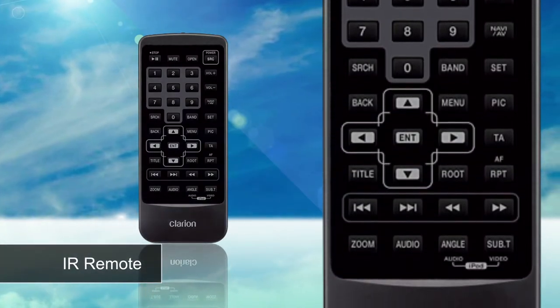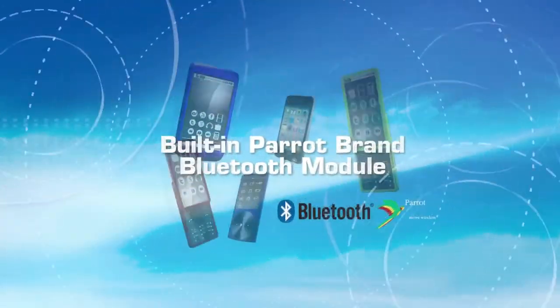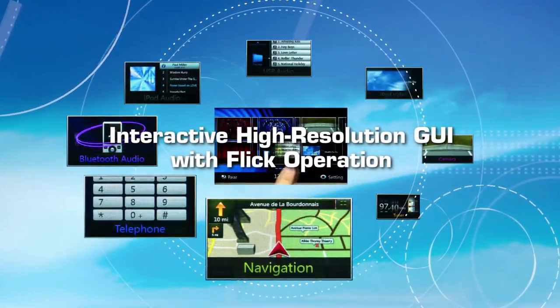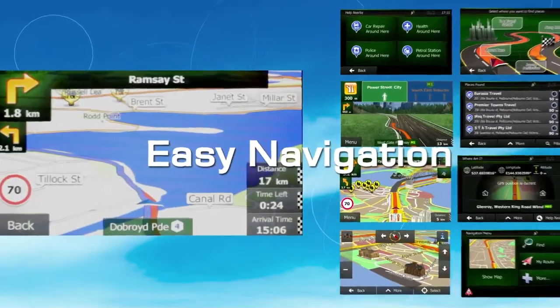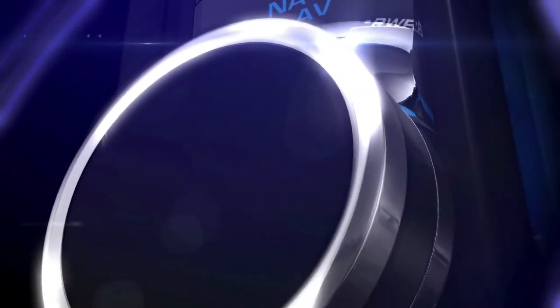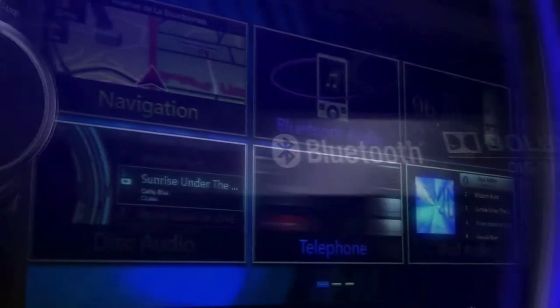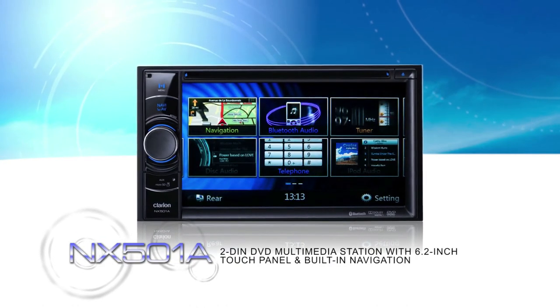Built-in Parrot brand Bluetooth, interactive high-resolution GUI with flick operation, easy navigation, dynamic sound — the NX501A 2DIN DVD multimedia station with built-in navigation and 6.2-inch touch panel control: the ultimate all-in-one multimedia and navigation system.